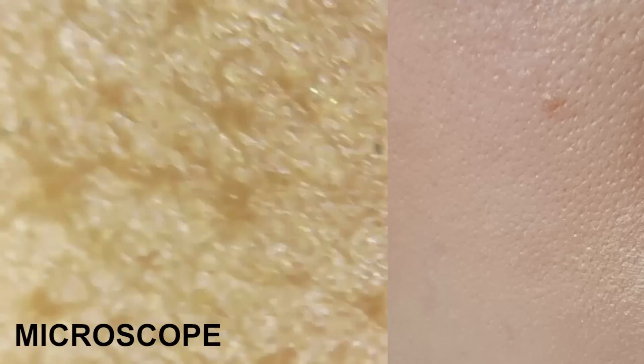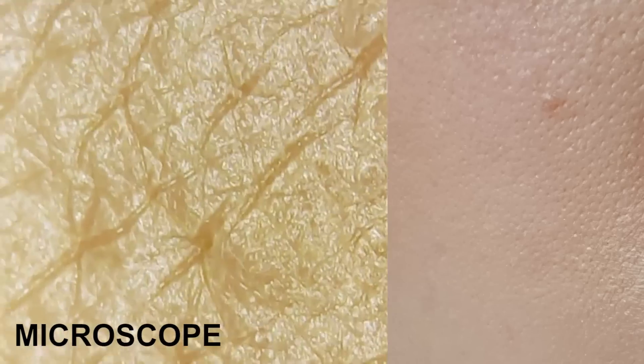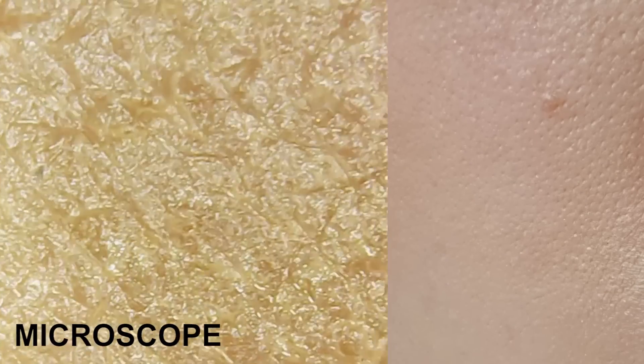So here we have freshly applied foundation — it's pretty even. Zoomed in it's going to be a lot less even, but if you look at it from a normal person distance it looks even. And over here we have the clumped up foundation. You can see that the pigments started to bunch together and you can see the bare skin poking through in a few bits. What exactly is happening, and what can you do to avoid it?